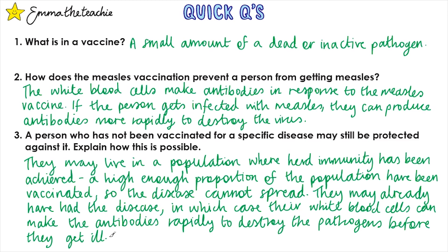Babies get antibodies from their mother through the placenta and breast milk, giving them temporary immunity even though they haven't had any vaccinations. This isn't on the specification, but it is a correct answer, so well done if you got that.